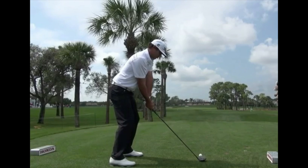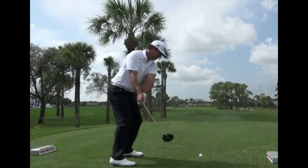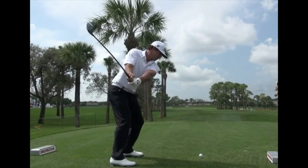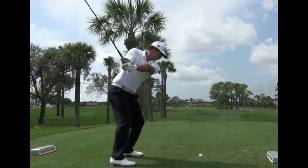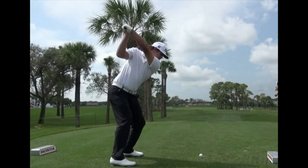Here he's hitting a fairway wood, and takeaway — real nice takeaway, club is very much in front of him. A lot of you players out there, I want you to notice how Brooks gets this shaft a little bit more vertical on his way back, and he loads the club really well at the top. He's a late loader.